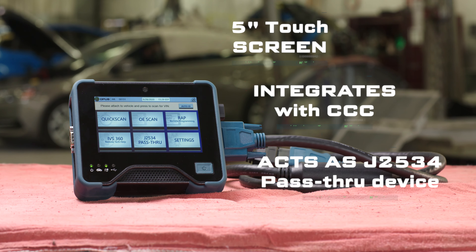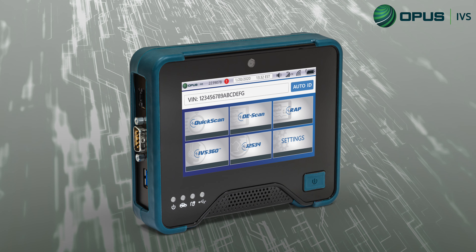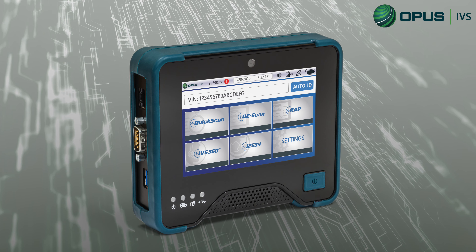The scan is performed through the CCC Diagnostics app, which can be downloaded from the Microsoft App Store for free onto any Windows 10 tablet or PC.